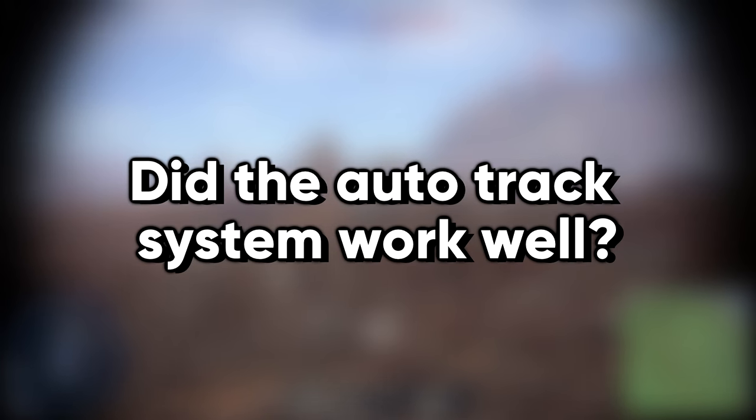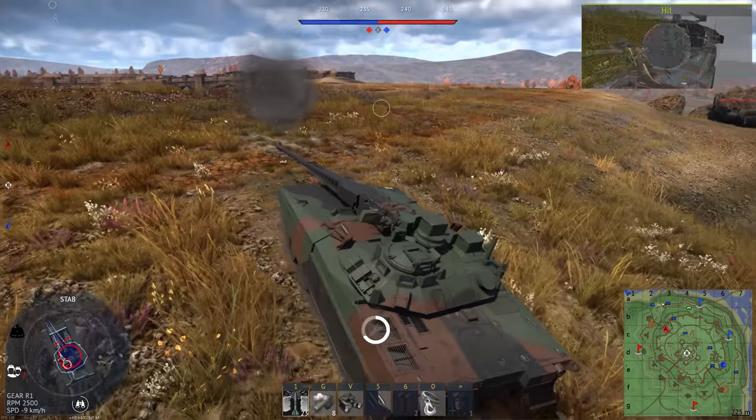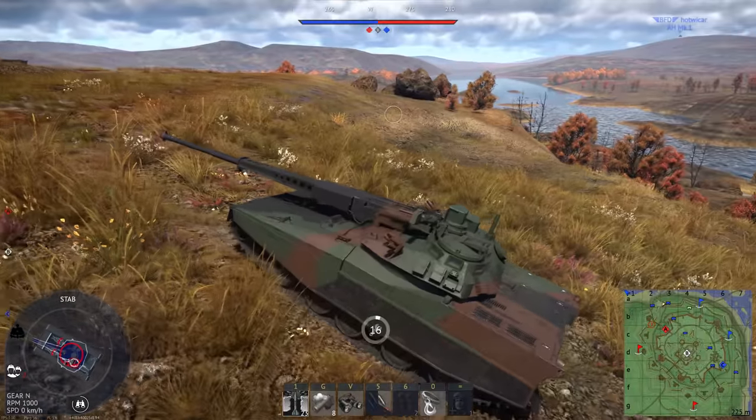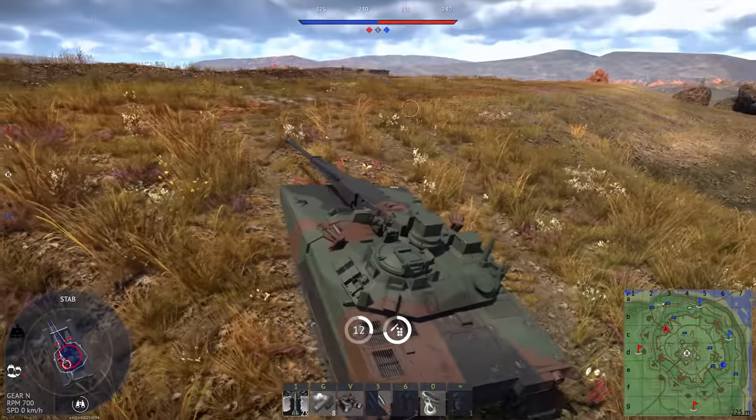Did the Autotrack system work well? The Autotrack system was very accurate. We tested against helicopters and low-flying aircraft — think A-10 type of ground support — with great results. Of course, we just tracked the aircraft; we didn't fire any rounds at them.